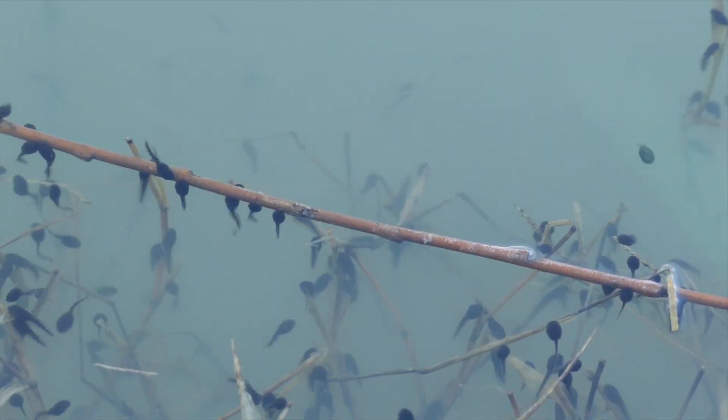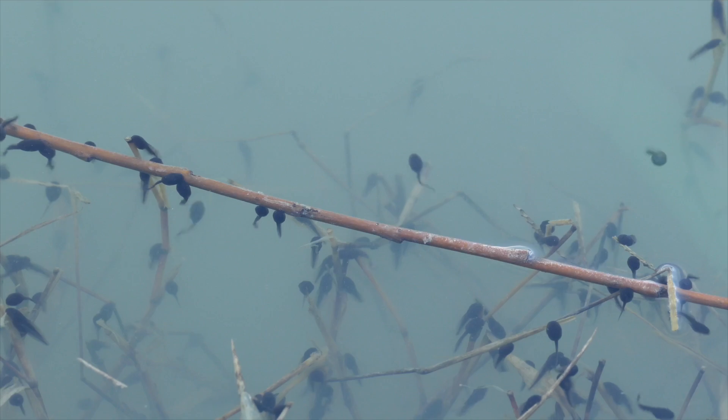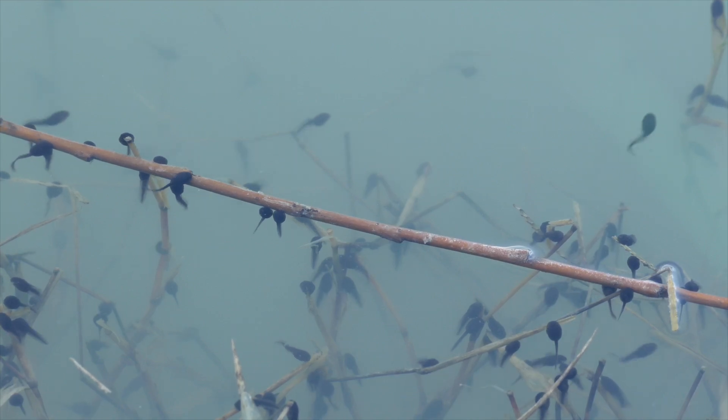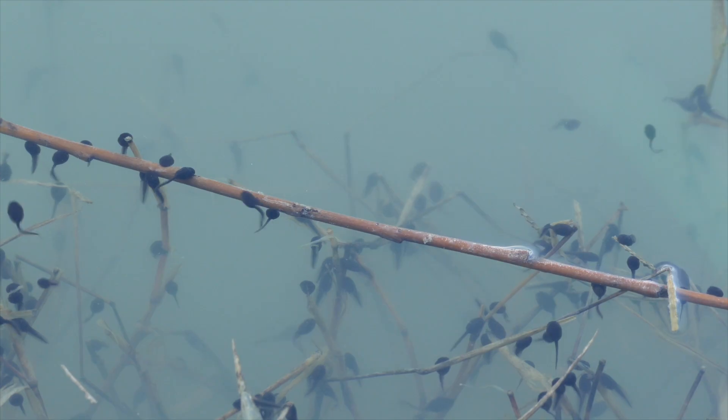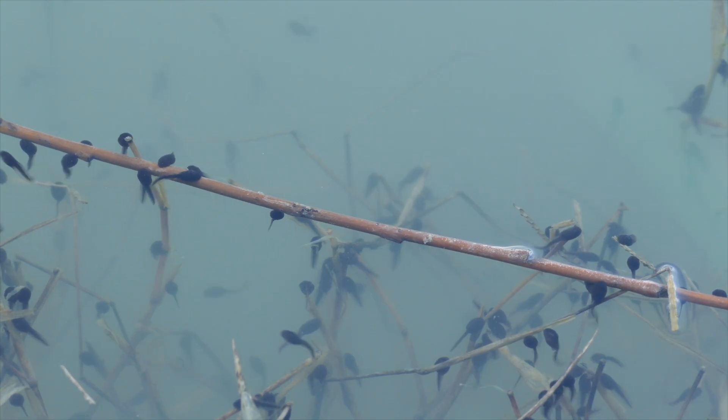Wait — I think something's happening. Look at this! Some of the jelly-like eggs we found have hatched, and something strange has emerged. It's not a fish. It's not a frog. This little creature wriggling around in the water is actually a tadpole — yes, that's right, the second stage in the life of a frog.